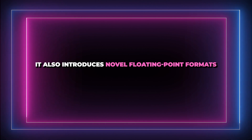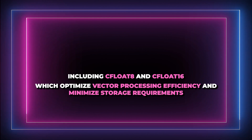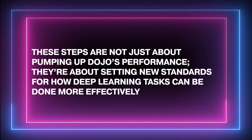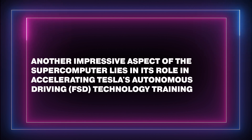Dojo also introduces novel floating-point formats, including C-Float 8 and C-Float 16, which optimize vector processing efficiently and minimize storage requirements. These steps are not just about pumping up Dojo's performance — they're about setting new standards for how deep learning tasks can be done more effectively. Another impressive aspect lies in Dojo's role in accelerating Tesla's autonomous driving FSD technology training.